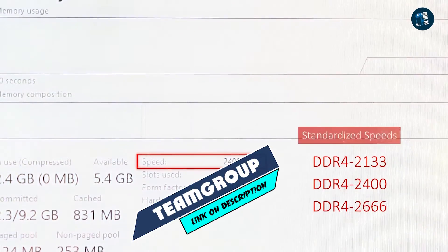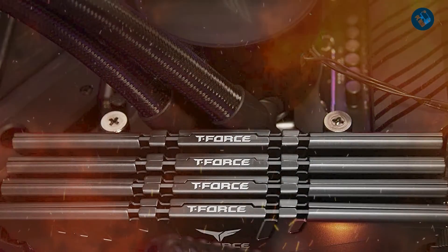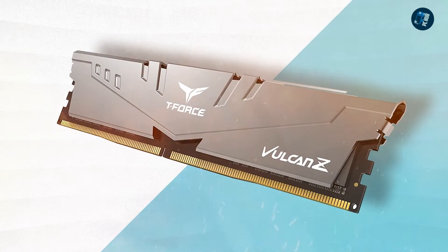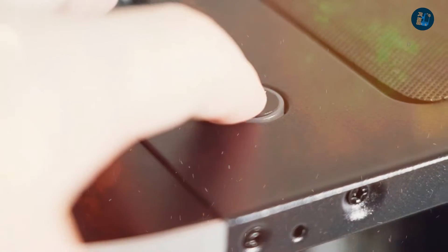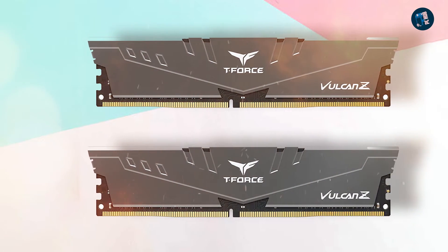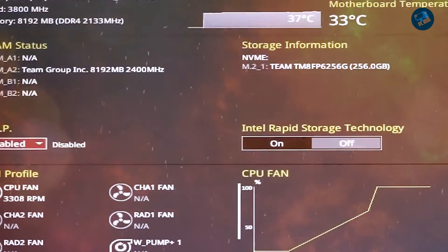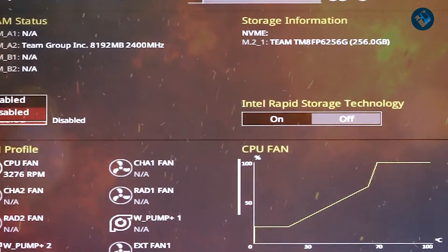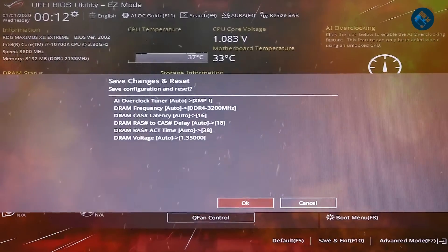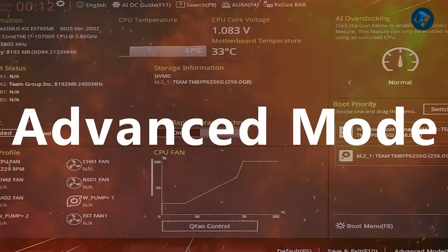Next at number 4 we have Team Group T-Force Vulcan Z. The Team Group T-Force Vulcan Z is a high-performance DDR4 memory module designed for gamers and enthusiasts who demand fast and reliable memory. It features a sleek, minimalist design with a gunmetal gray aluminum heat spreader that is both stylish and functional. The module boasts a base clock speed of 3000MHz and low CAS latency of 16, and is compatible with both Intel and AMD platforms with XMP 2.0 support for easy overclocking.